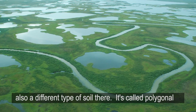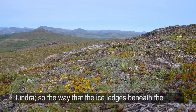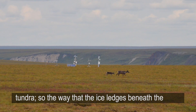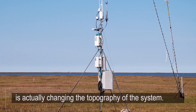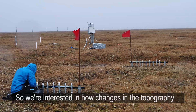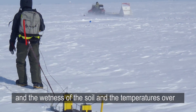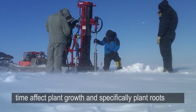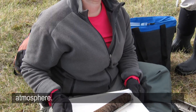I'm also working on an experiment in Barrow, Alaska. It's a different type of soil there called polygonal tundra. The way that the ice wedges beneath the soil are thawing in response to warmer temperatures is actually changing the topography of the system. We're interested in how changes in the topography, the wetness of the soil, and the temperatures over time affect plant growth and specifically plant roots, nutrient uptake, and carbon feedback to the atmosphere.